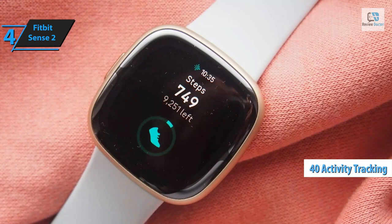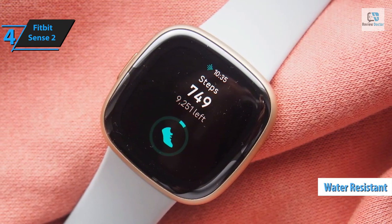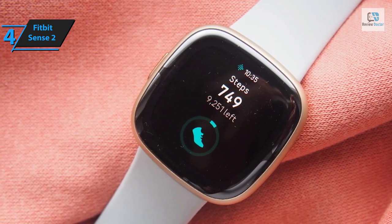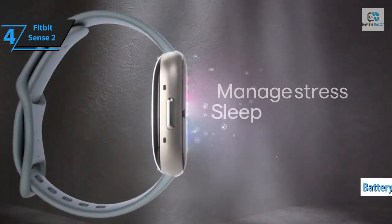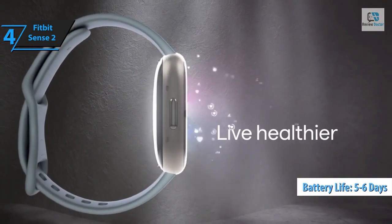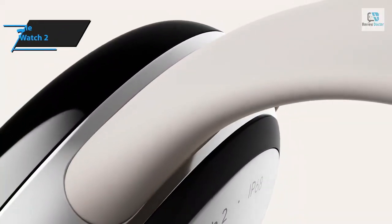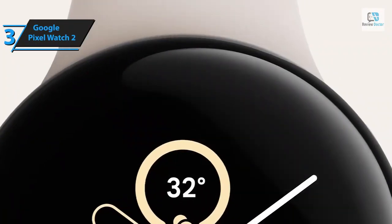The Sense 2 also supports tracking for a wide variety of activities, from running and cycling to snowboarding, weightlifting, and yoga. It boasts built-in GPS, supports over 40 different exercises, and is water resistant up to 50 meters for swimmers. To top it all off, the Sense 2 offers remarkable battery life, typically lasting five to six days before requiring a charge. The Fitbit Sense 2 gets a resounding thumbs up.